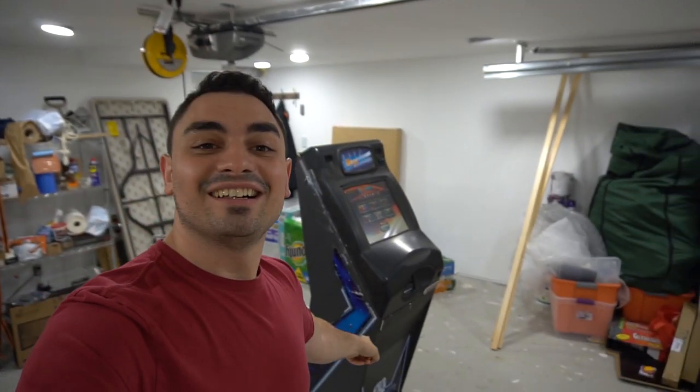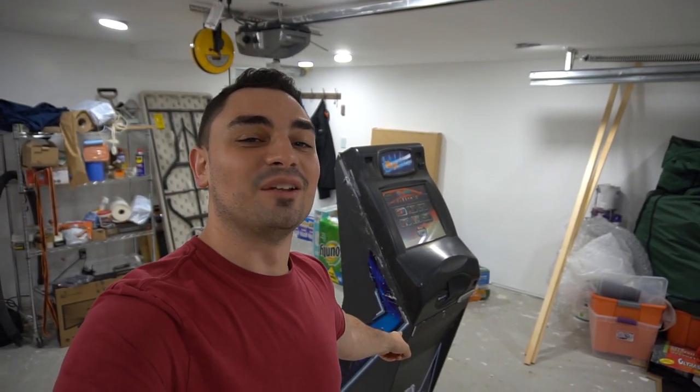What's going on guys, Big VP back with another Game Case Arcades video. On this one today we're working on the Mega Touch.